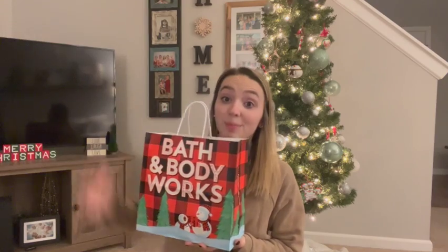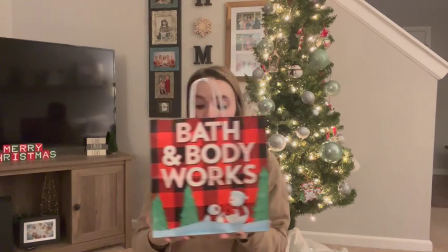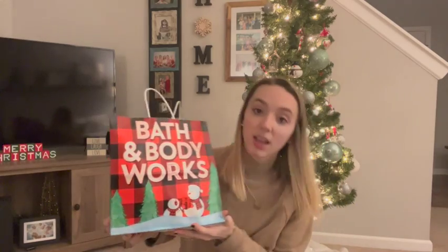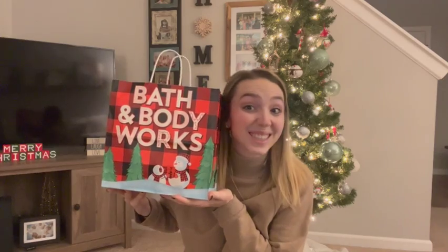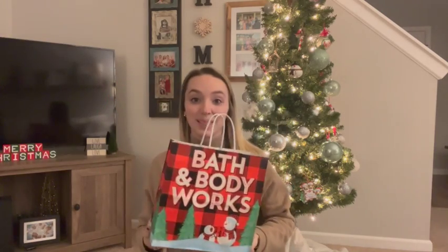I only got two candles because lately I've been using my wax warmer more. I'll show you that in a clip too, along with some wax warmer scents that I think are holiday related. Here we go — first of all, here's the bag from Bath and Body Works. How cute is it? It's a Christmas bag — this side has a little snowman and some Christmas trees. Let me show you the two candles I got.